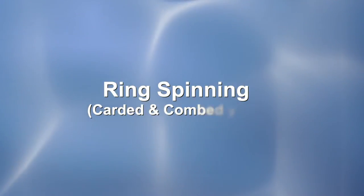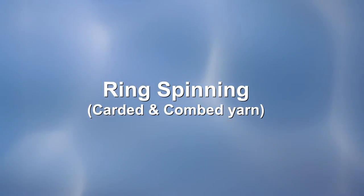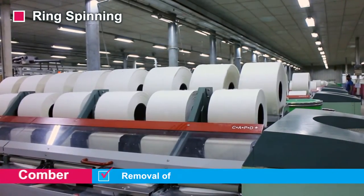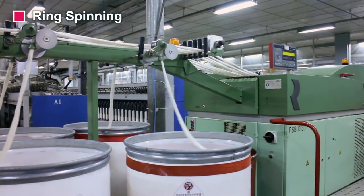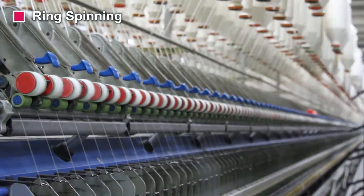In the ring spinning process, the flow is the same as open-end spinning. Between breaker drawing and finisher drawing, we add two additional processes: one is Unilap and another is Comber, to remove short fibers from the sliver. After finisher drawing, the materials are fed into the simplex machines where roving is produced. These rovings are fed into the ring machines where yarn is manufactured.